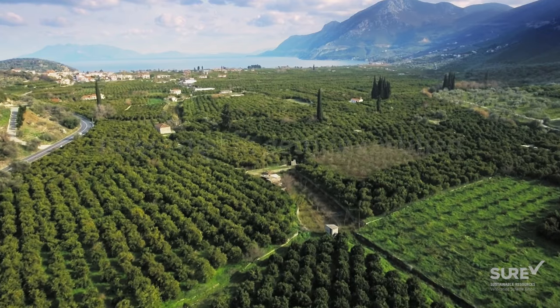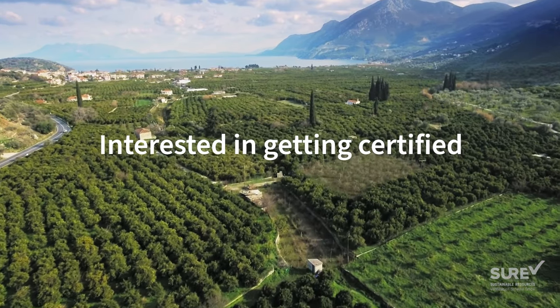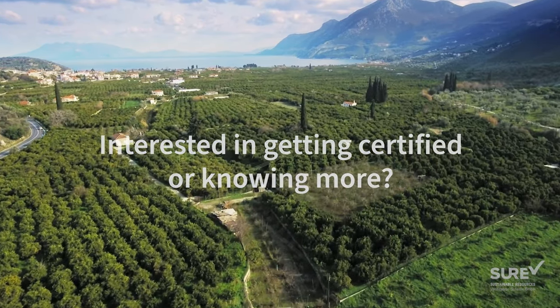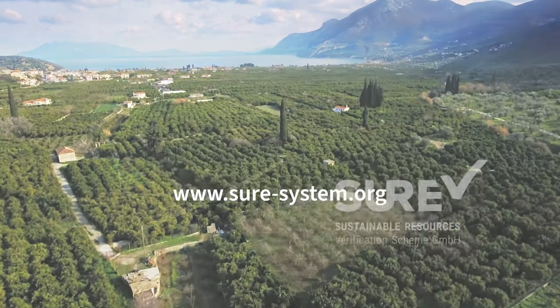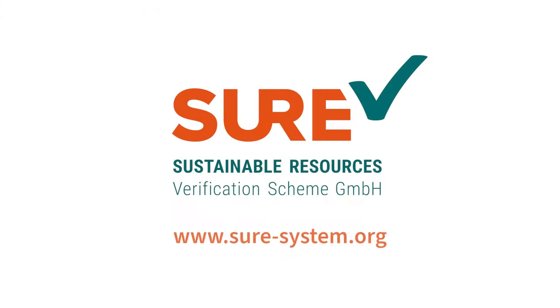If you are interested in getting shore certified or simply want to know more about the scheme, visit our website at shore-system.org. Thank you.